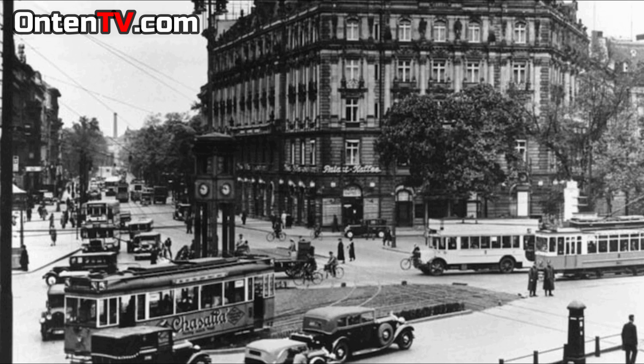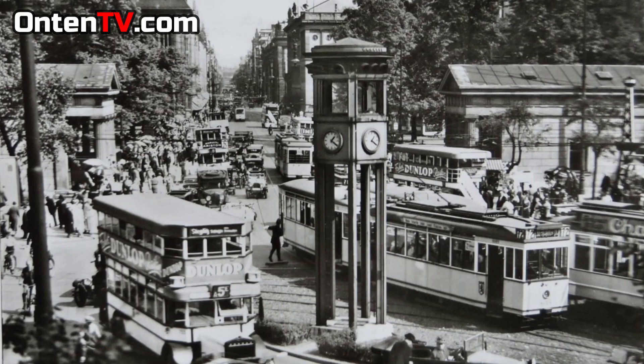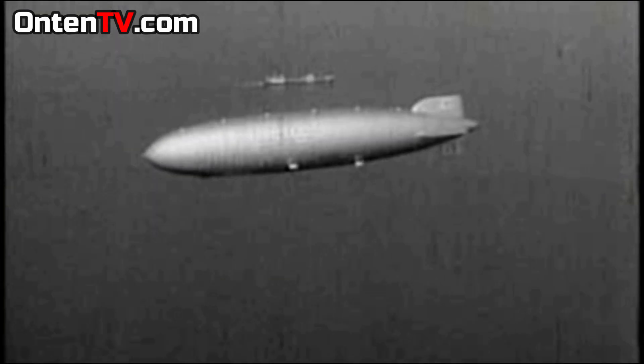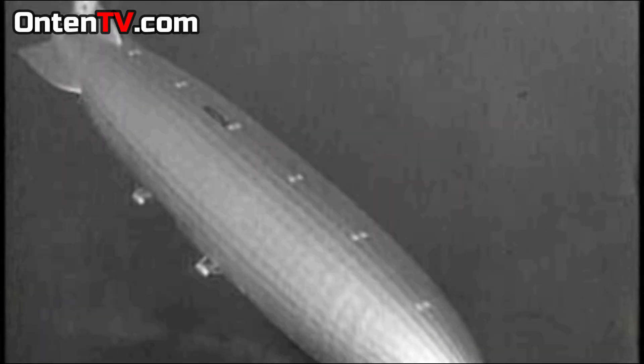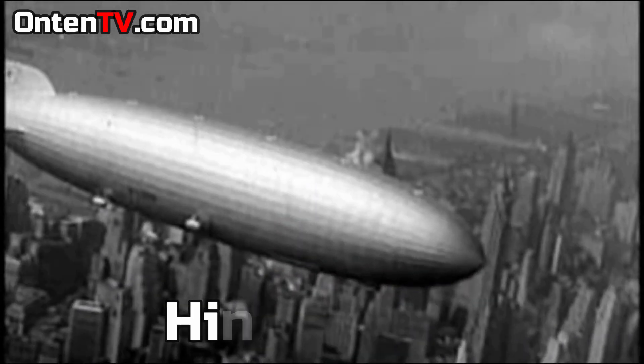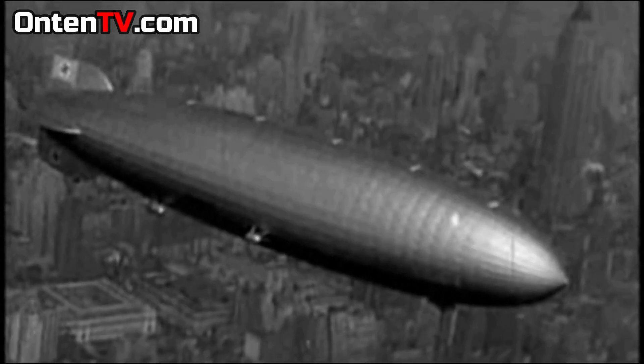It's 1937 and Germany is at its maximum power. You're a rich German person with a chance to ride a Titanic in the sky and go to the United States. You know what's the Titanic of the skies? Its original name is the Hindenburg, but because of the similarities it had with the Titanic, they gave it this nickname: the Titanic of the skies.